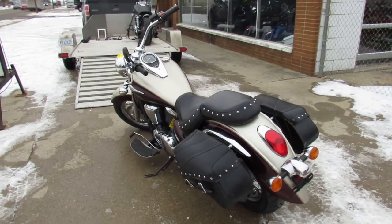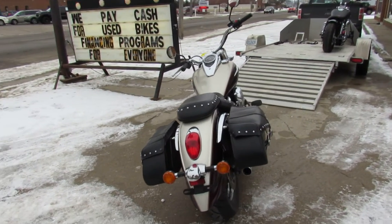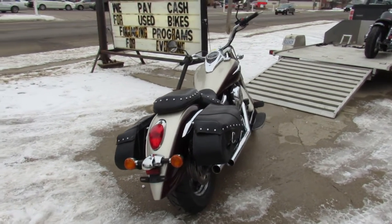This one runs strong, needs nothing. Just had service at the dealership, been inspected, all the fluids have been changed. There is a warranty available, so you guys can buy with confidence.